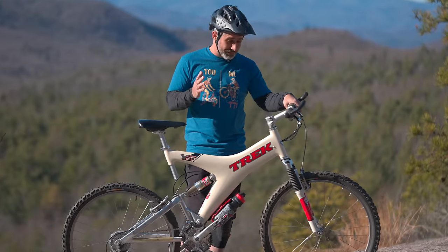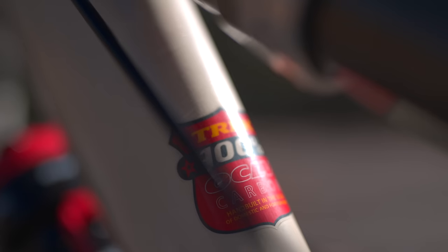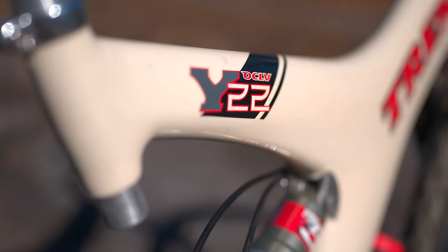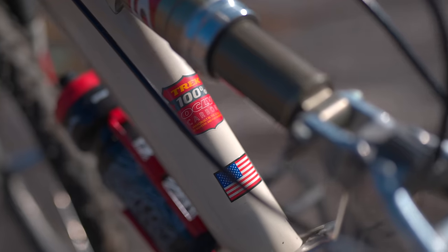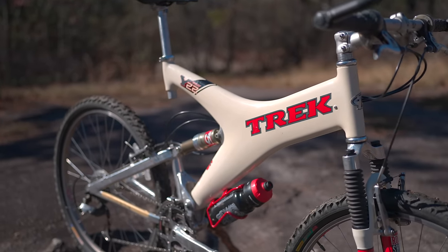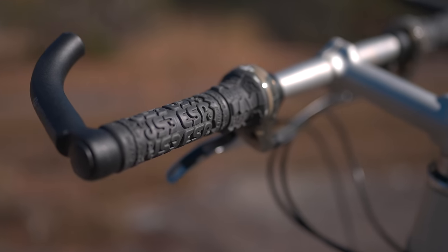Thank you, Tyler Hawes, for lending this bike for us to review. It's people like you who keep bikes like this in such good condition that allow us to glimpse back into the past and get a little piece of mountain bike history. This is amazingly well preserved all the way down to the original ESP grips. It's been a pleasure to ride this bike today, to examine it, and to share it with all of you.